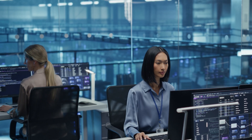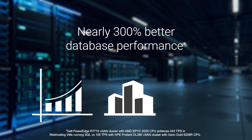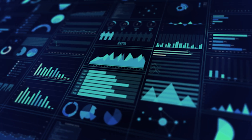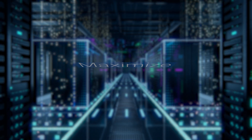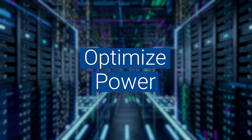Today's data centers are under constant pressure to do more, scale faster, and spend less. Every decision impacts efficiency, cost, and performance. To stay ahead, you need servers that work smarter, maximizing resources, minimizing cost, and optimizing every watt of power.